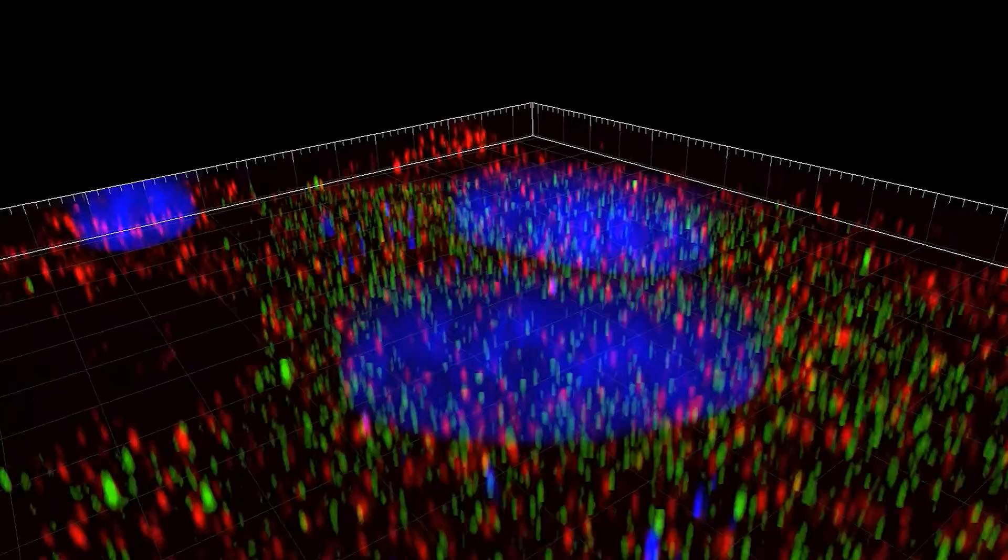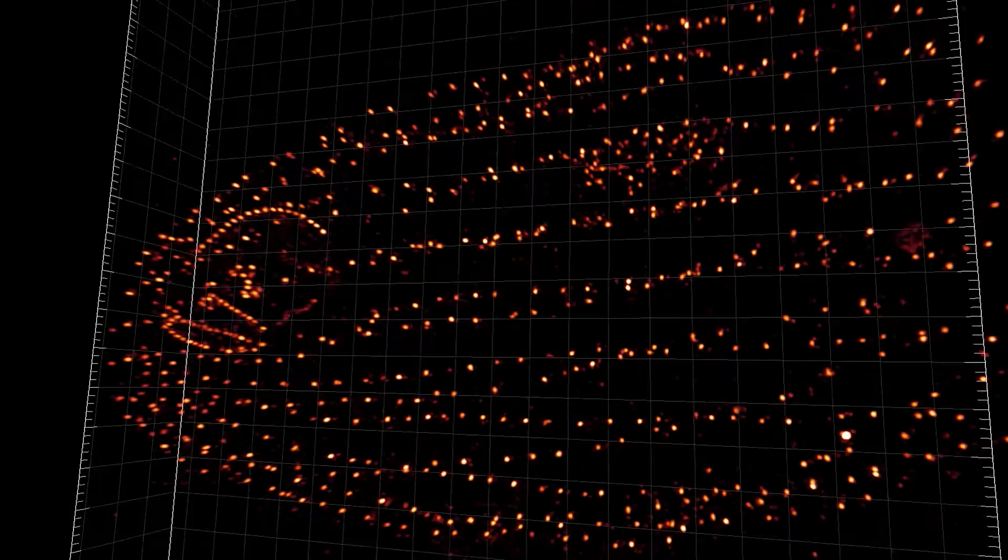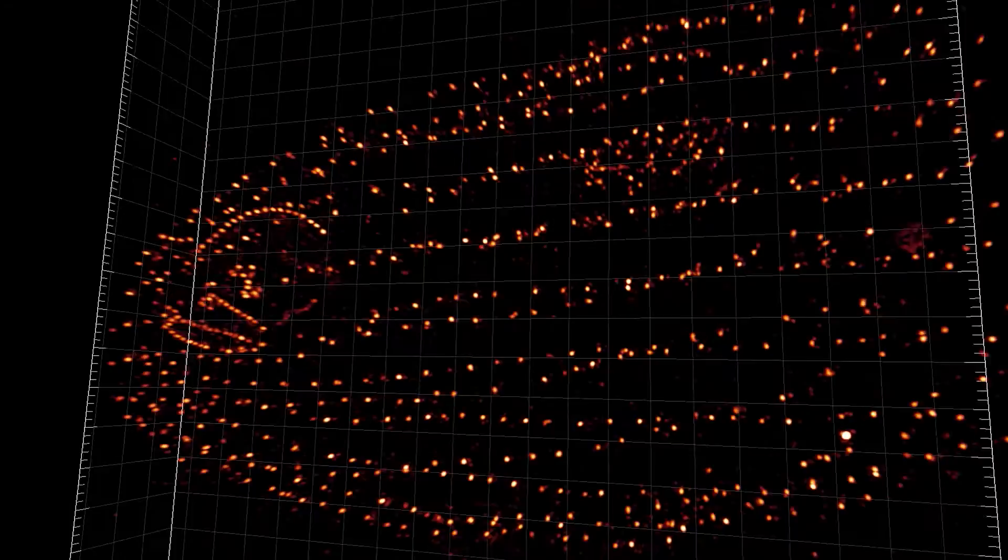Light microscopy is an incredibly powerful technique because it allows researchers to actually visualise what's going on at the heart of the cell. We can label, identify individual structures within the cell, even identify individual proteins and look at how they interact and migrate around the cell in response to certain things like disease or toxicity.